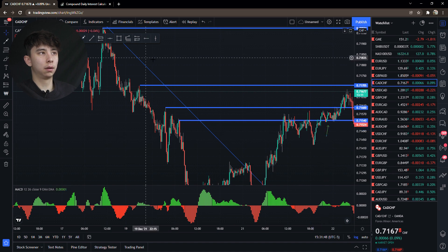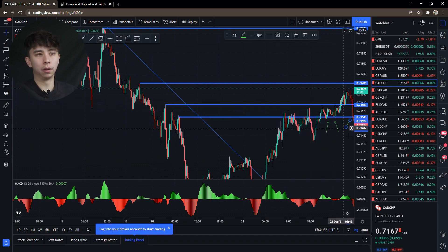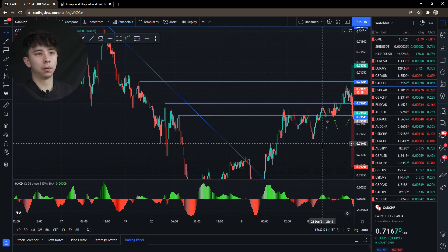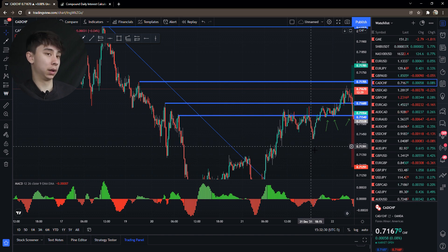They might think this is a nice retest here to buy on. A lot of traders are gonna enter right on this blue line, and most of them will put their stop loss below the recent areas — a lot of people put them here, some put them just below that.